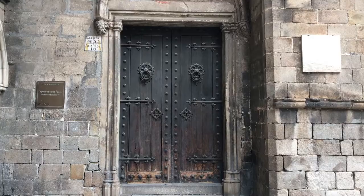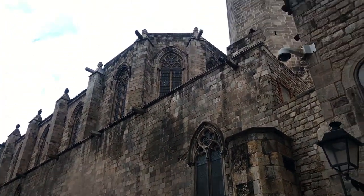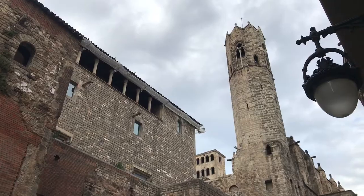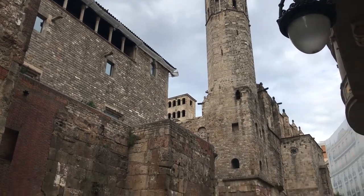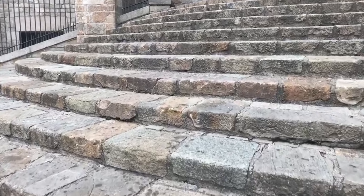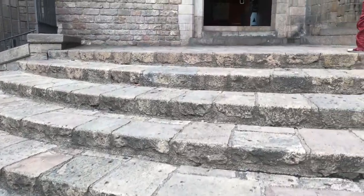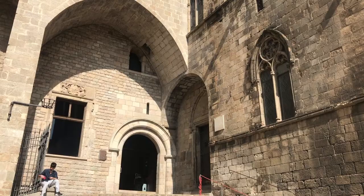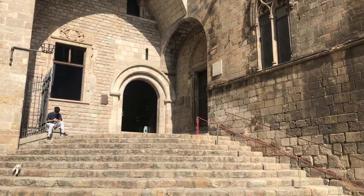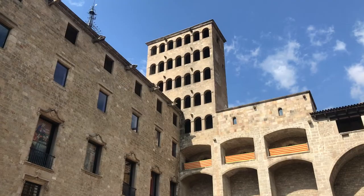The museum basically takes up the entire Plaza del Rey. You're going to visit the plaza on any trip to the city, so you might as well see what's inside. Along with the house and the royal palace, you'll also visit the chapel dedicated to Saint Agatha, built atop the Roman wall, and walk the very steps where Columbus was received by Isabel and Ferdinand on his return trip. Admission is only seven euros, and the museum is incredibly easy to get to — the Jaume I metro stop on the yellow line leaves you right outside the front door.